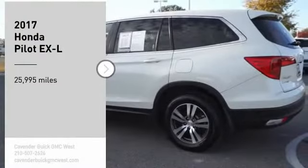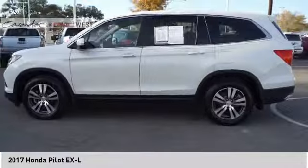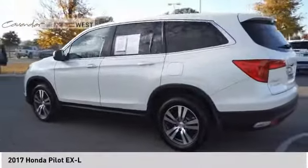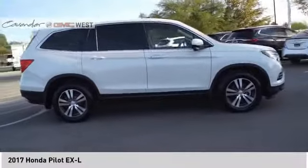Stop by and take a look at the 2017 Pilot: optimal utility, indulgent interior, powerful performer. You'll be ready for almost anything in the Honda Pilot.